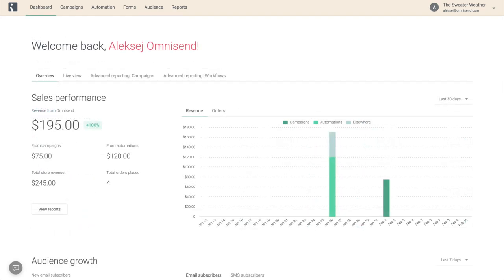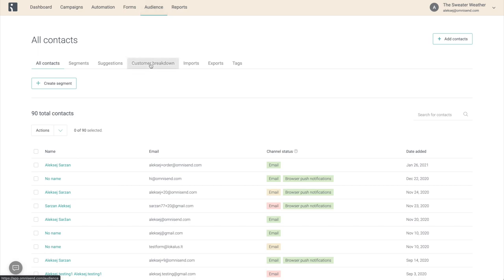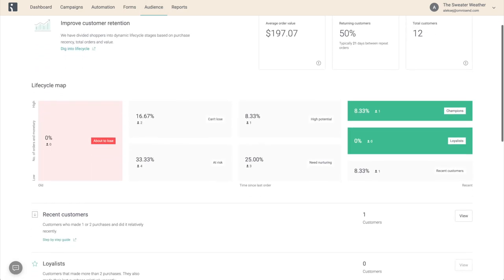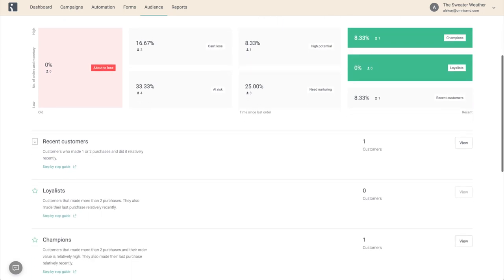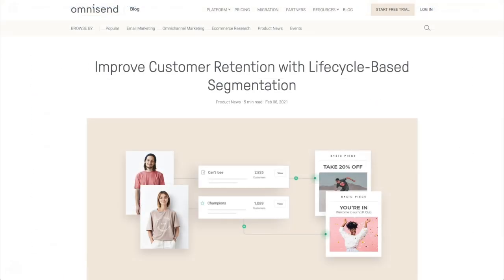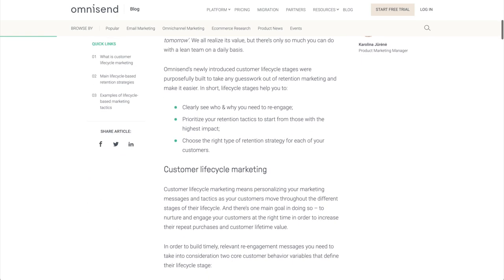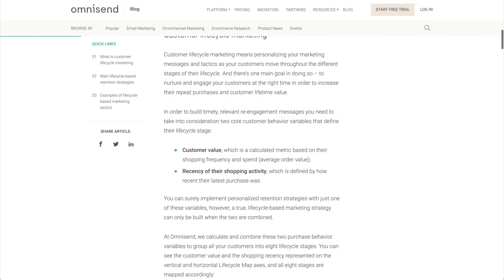Customer lifecycle stages are now available to all OmniSend users, even on the free plan. So what are you waiting for? Go and see your customer breakdown and start reengaging them right away. For more detailed information about customer lifecycle stages, check out our OmniSend blog. There you will find more about how and why it works, as well as more ideas for application.